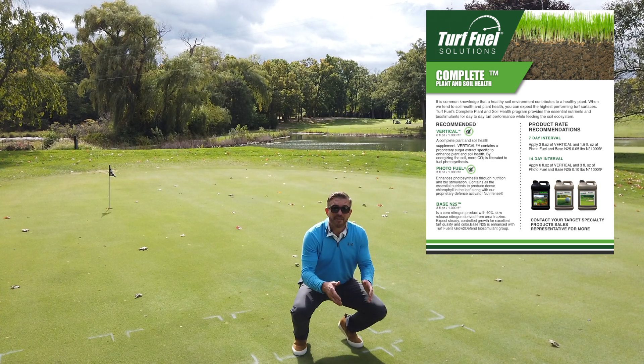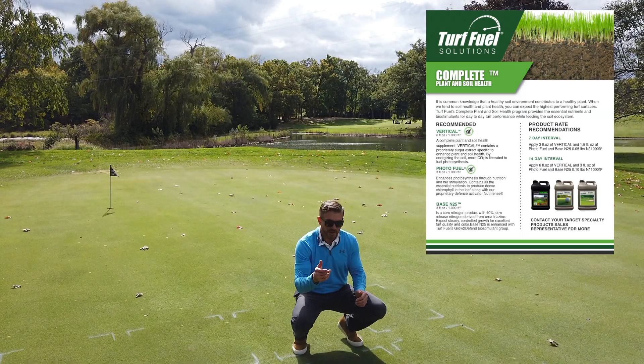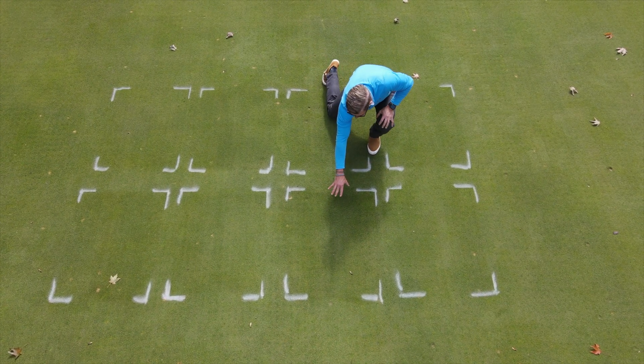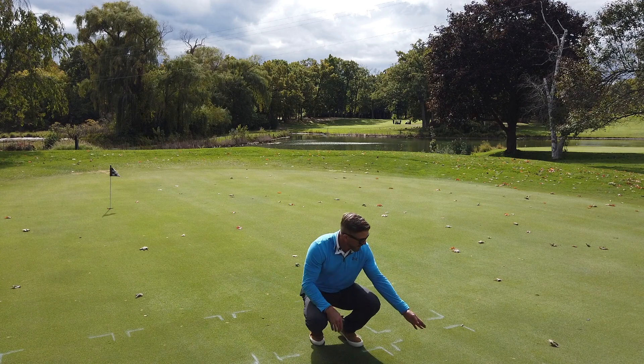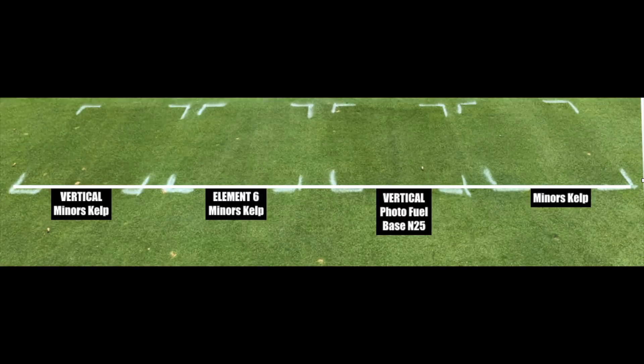We have Basin 25, we have Vertical, we have Photo Fuel. Look at this color already, especially when you compare it to the untreated area. Then we take a look at some of its neighbors — we have Miners Fuel Kelp over here on the left. The color response is nice but not anywhere near as robust as what we're seeing here with Vertical, Photo Fuel, and Basin 25 mixed together.